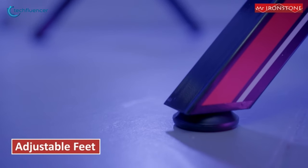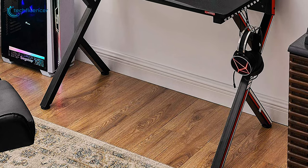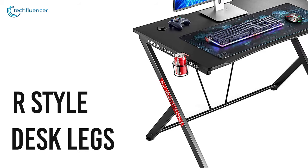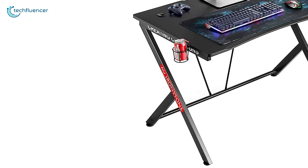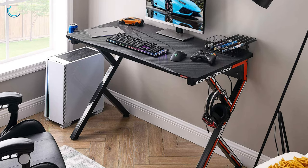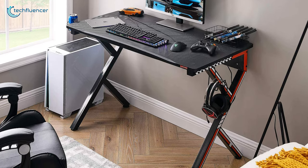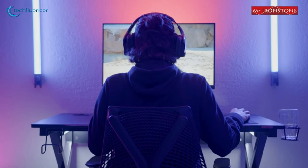Its adjustable leg pads ensure the desk stays sturdy even on uneven ground without wobbling, while the R-style desk legs provide more support and ensure stability with added durability. With an ergonomic and sturdy design, the Mr. Ironstone Gaming Desk offers a contemporary style that adds a touch of sleek sophistication to any interior.